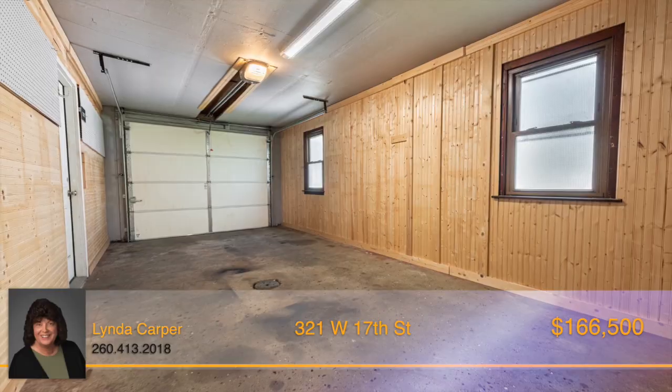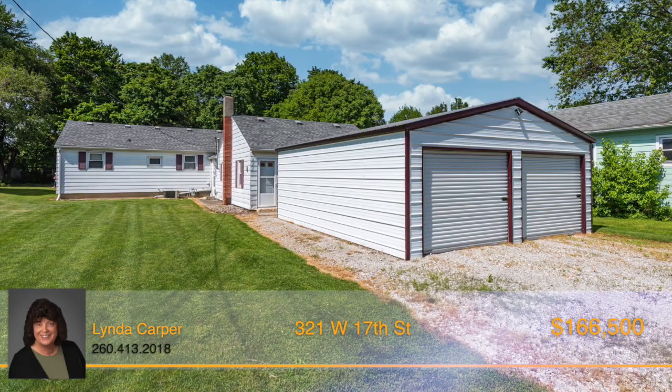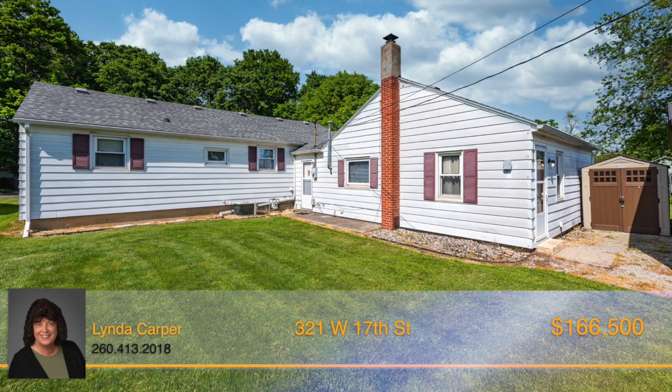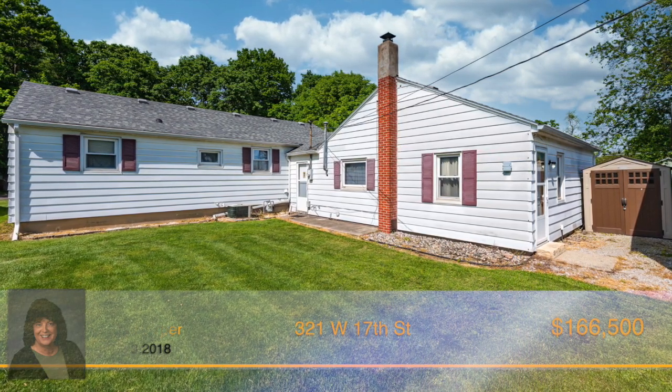With an attached garage as well as a detached two-car garage, you'll have plenty of parking space and storage for outdoor equipment. Plenty of yard space allows for games, cookouts, and fun.